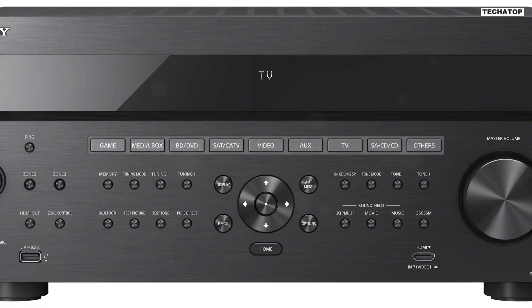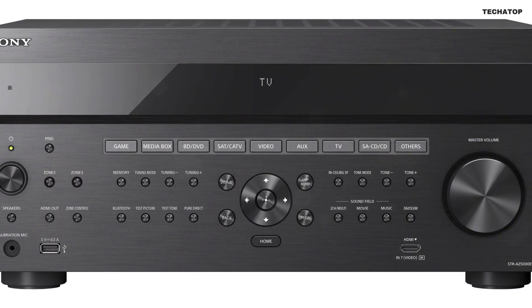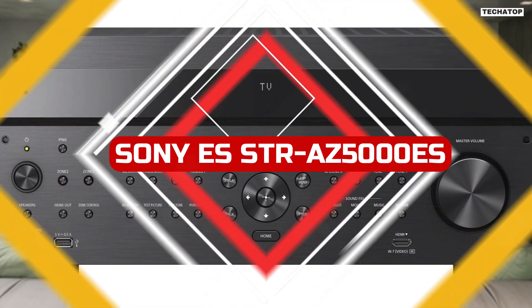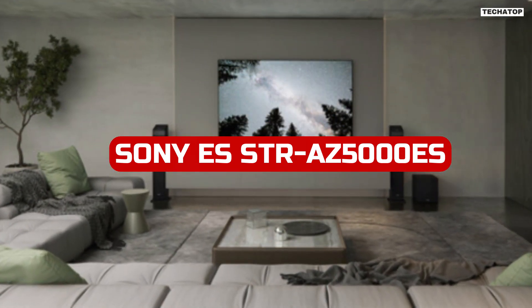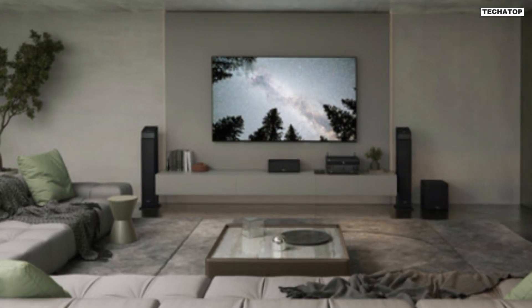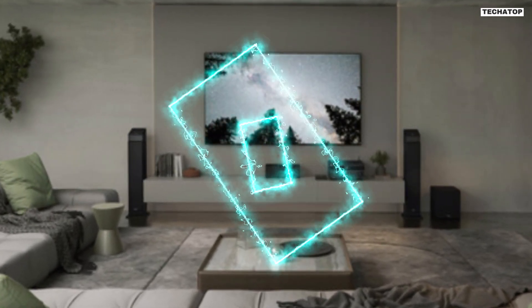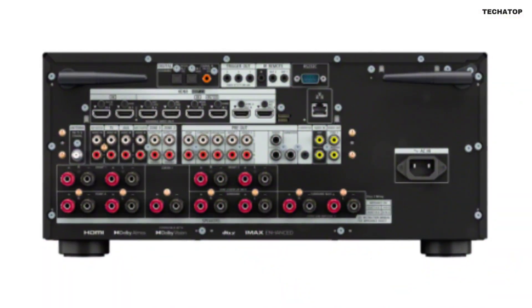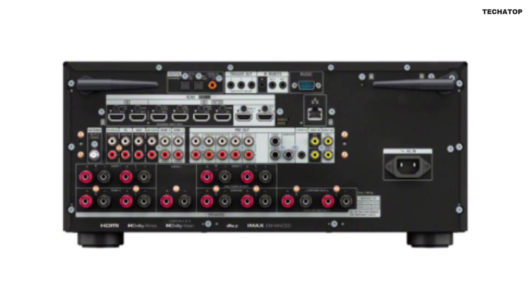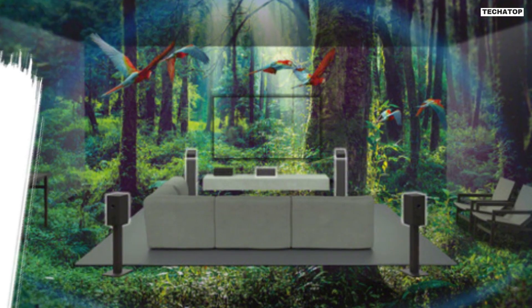Welcome back to our channel, where we bring you the latest and greatest in home theater technology. Today, we have an exciting product to showcase: the Sony ESSDR-Z5000ES 11.2 Channel Home Theater Receiver. This receiver is packed with features that will elevate your audio and video experience to a whole new level. So, let's dive in and explore the Sony ESSDR-Z5000ES in detail.